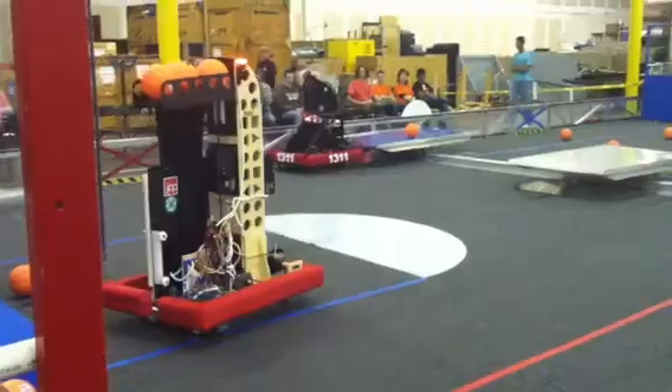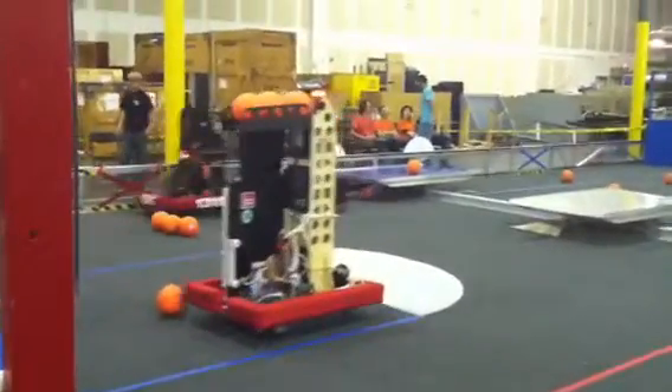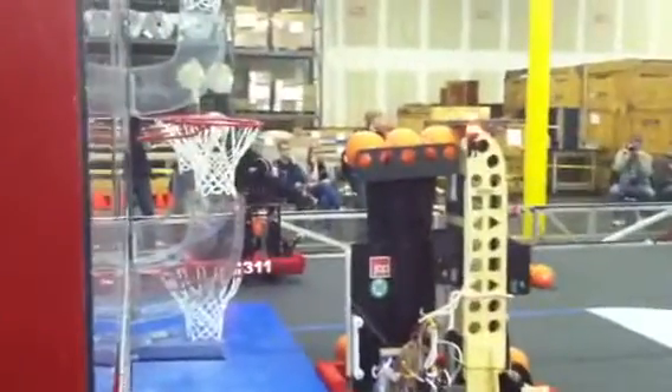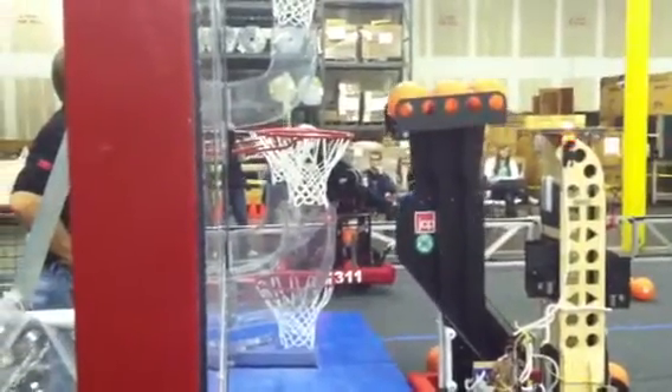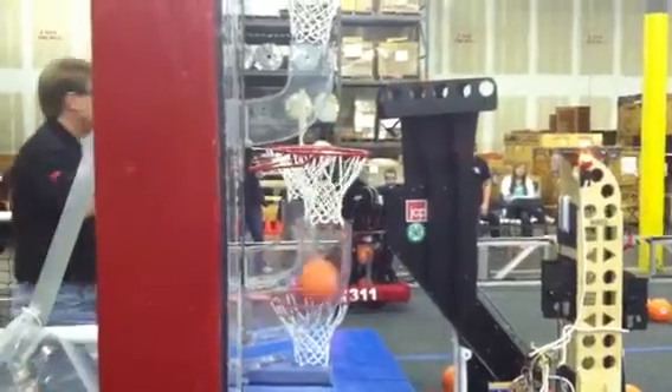They're pushing, pushing across it, using their arms. Now they're back up against the board in the corner. Here comes 41-89. Looks like they're going to try to score two points out of there — there's two, there's four, there's six points right here for 41-89!